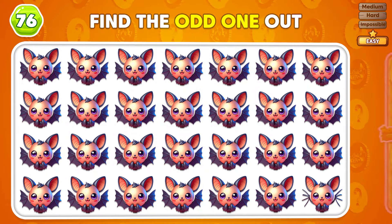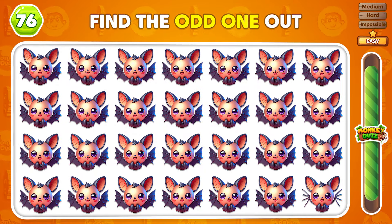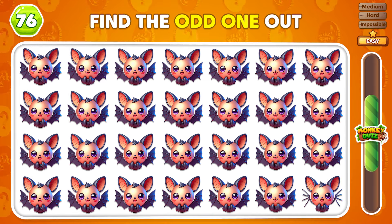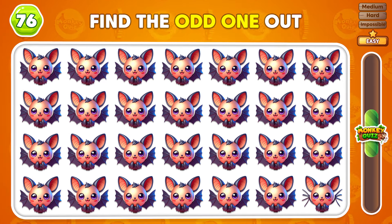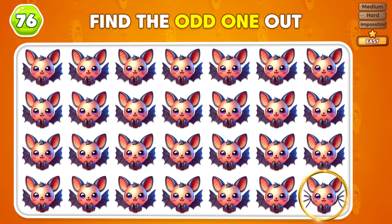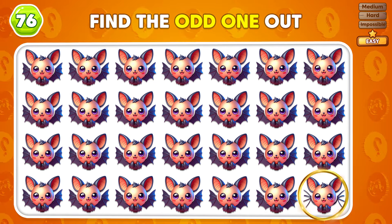Which emoji is the odd one out in this set? Good eye! The odd emoji is in the last row!